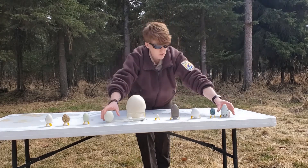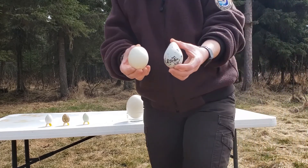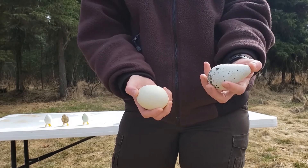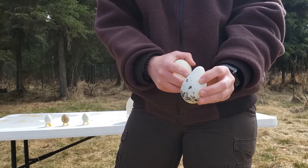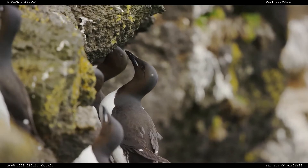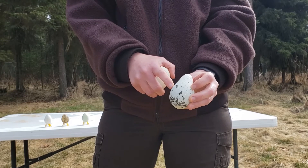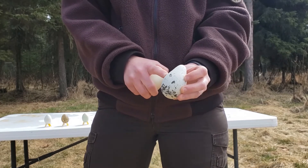I'll grab just two eggs off the table here and hold them up so you can see the differences. This one comes from what we call a common murre. You'll notice it has this beautiful bluish — sometimes bluish-green — color. Murres nest on cliff sides next to the ocean; they're a type of seabird that gets together in big groups called colonies. A lot of times you'll see speckles or spots on their eggs, and some scientists believe that helps the adults locate or identify their own eggs.